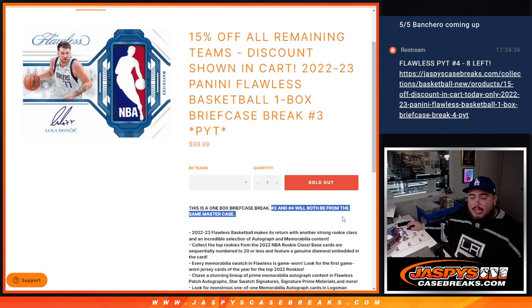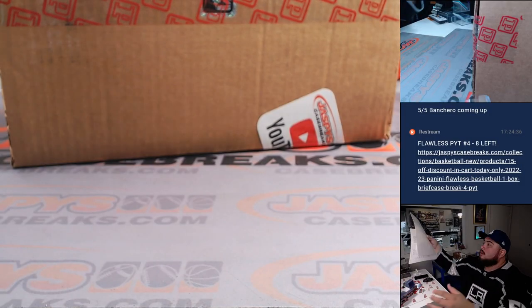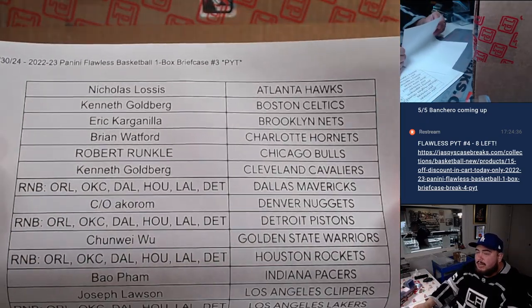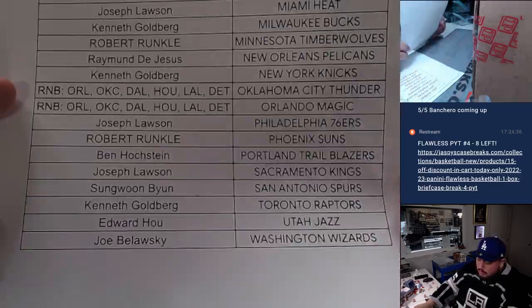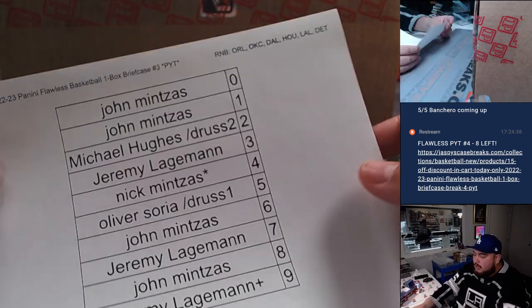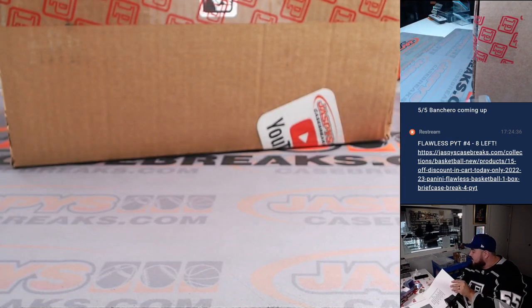Remember, number three and four will be from the same master case. And here we go. We sold pretty much most teams outright minus those six more expensive teams. There's everyone's names with the teams and the customer names with the R&B hits. Good luck to everybody, guys. Hopefully we get some massive hits for everybody.